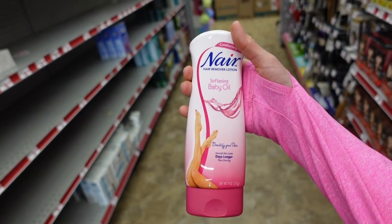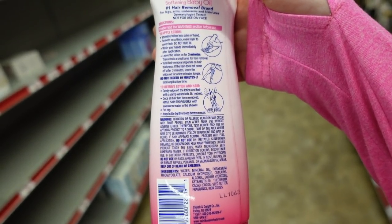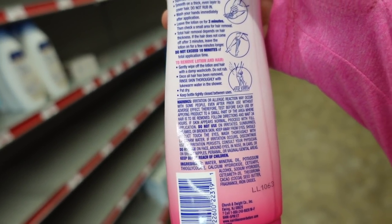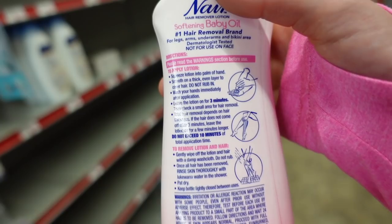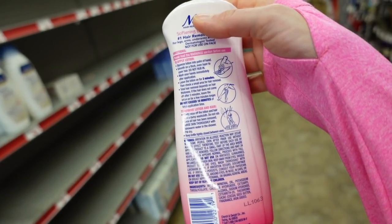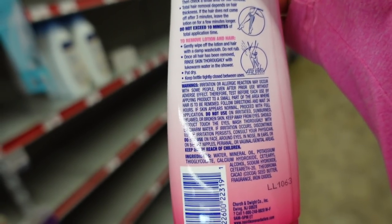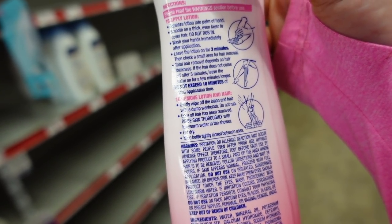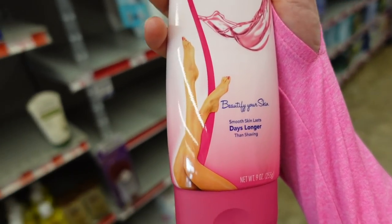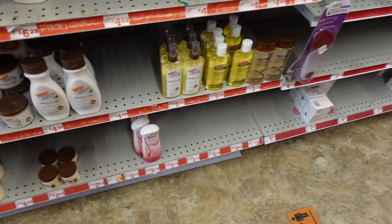What is this? Nair Softening Baby Oil Hair Remover Lotion — is this just a typical depilatory Nair? The active ingredient is potassium thioglycolate — it's going to melt off the hair, but if you leave it on the skin too long it will start to chew up the proteins in your skin. That's why these things are so irritating. Only leave it on for the three minutes as directed, then completely rinse off with lukewarm water — don't use hot water, it'll further dissolve the moisture barrier.